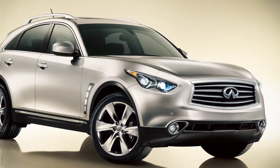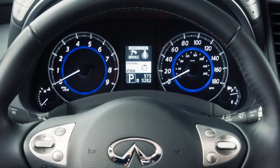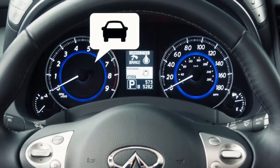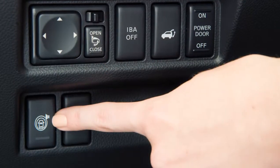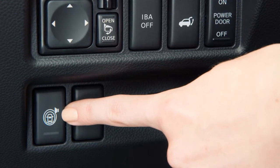The Forward Collision Warning, or FCW system, warns you when you're getting close to the vehicle ahead by illuminating a warning light and sounding a chime. To turn the system on or off, push the warning system's switch located on the instrument panel to the left of the steering column.